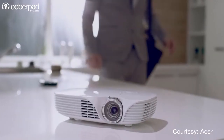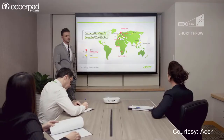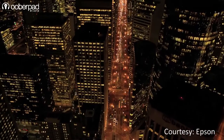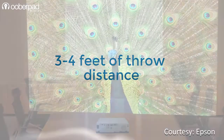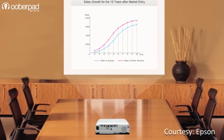Short throw projectors were developed mainly for presenters to work without having the projector's glare in their eyes. The close confines of many classrooms and training facilities don't permit enough throw distance for a standard projector. In order to create a 100-inch image, short throw projectors typically require about 3 to 4 feet of throw distance. Needless to say, most short throw projectors are used for professional or commercial applications.